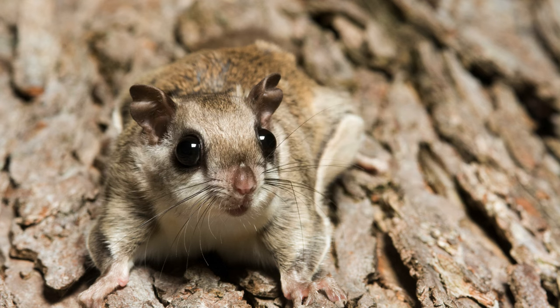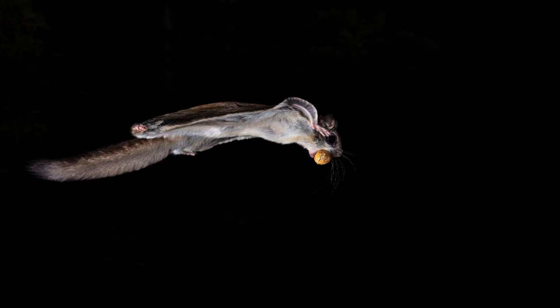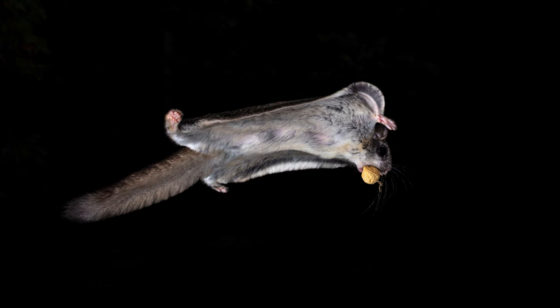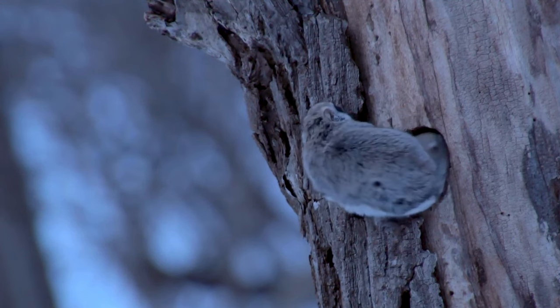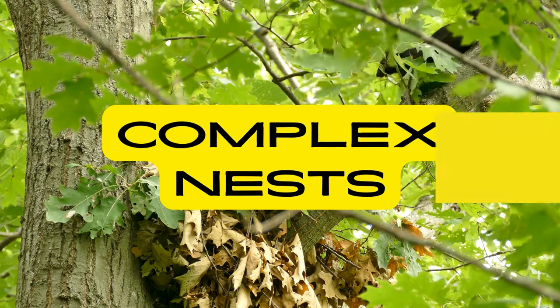Flying Misnomer: Flying Squirrels possess a membrane called the patagium, stretching from their wrists to their ankles. Despite the name, they don't truly fly, but glide from tree to tree. This membrane acts as a parachute, allowing them to cover significant distances in the air with remarkable precision.